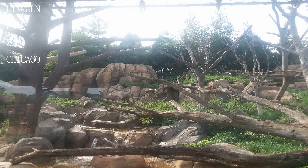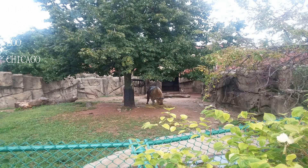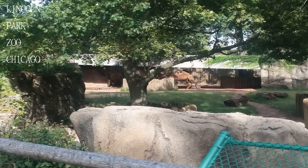Great experience, and no charge was a nice change. Yes, food and drinks are a bit pricey, but no admission charge evened it out. A beautiful zoo — well maintained, plus admission is free.